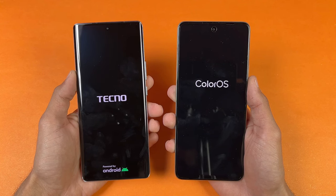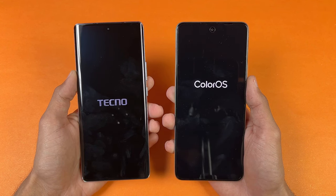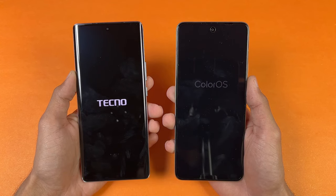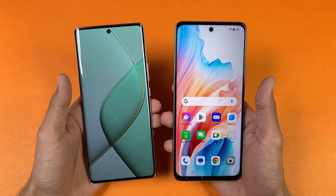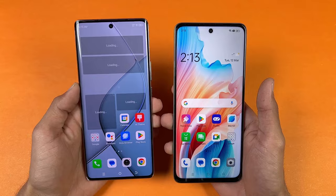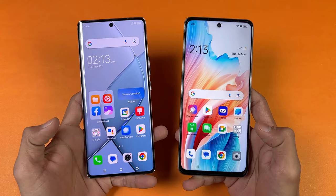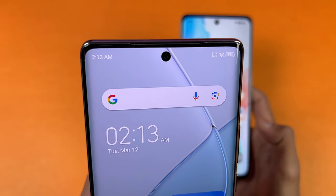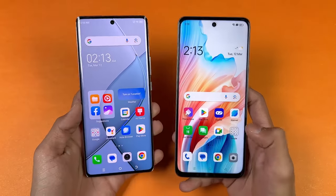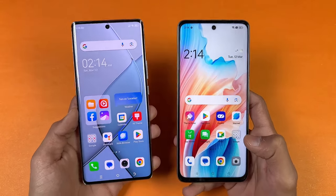Oppo looks faster in the boot. Yes, the Oppo A58 beat the Tecno Spark 20 Pro Plus when it comes to booting speed — the Tecno is way slower in booting speed. Now let's talk about the displays. The Tecno has a 6.7-inch Full HD Plus AMOLED with 120Hz refresh rate and a center punch hole. The Tecno has a curved AMOLED display, while the Oppo has a 6.7-inch Full HD Plus IPS LCD display with only 60Hz refresh rate.